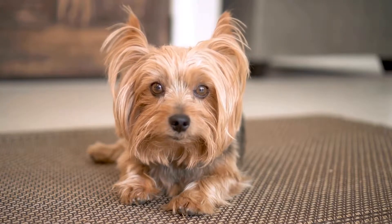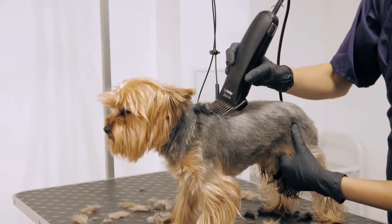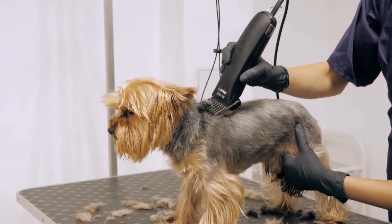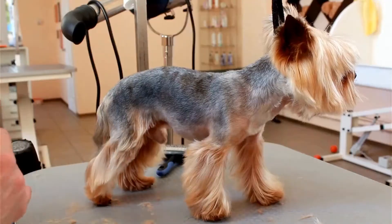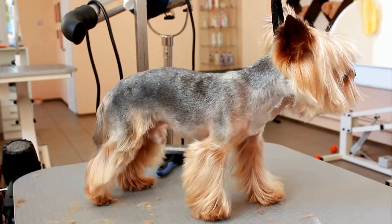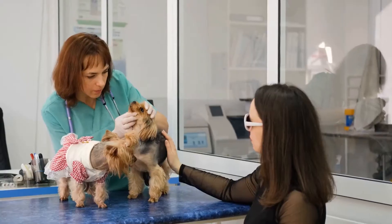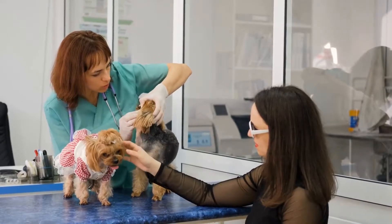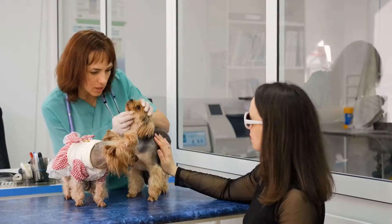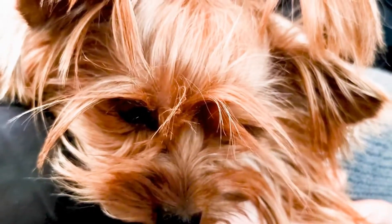Three: Perfecting the Alertness. Yorkshire Terriers are known for their keen alertness. They have a habit of perking up their ears and raising their head when something catches their attention. To mimic this behavior, practice actively listening and observing your surroundings. Be aware of any sudden sounds or movements and react by tilting your head slightly and focusing your attention on the source. By mastering this alertness, you can truly embody the spirit of a Yorkie.